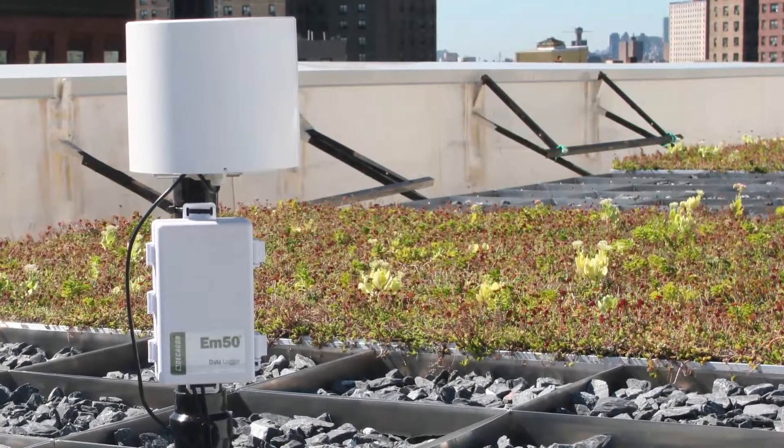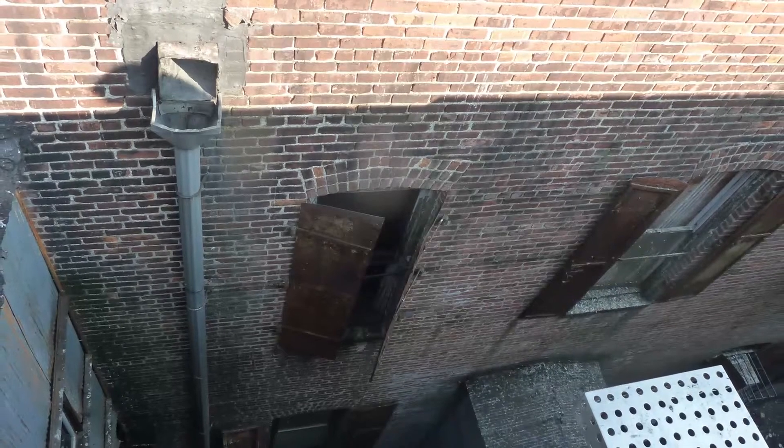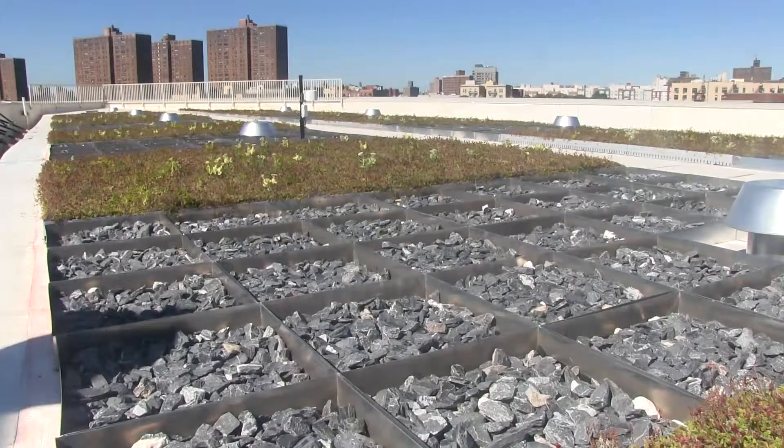Monitoring equipment has also been installed to measure the amount of precipitation that falls on the roof as well as the rate at which it enters the sewer system. This data will inform the design of future rooftop stormwater management projects.